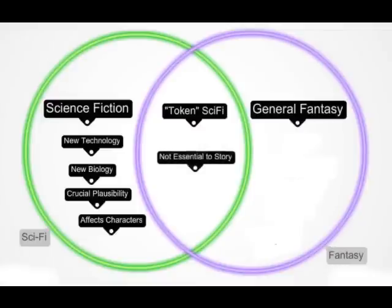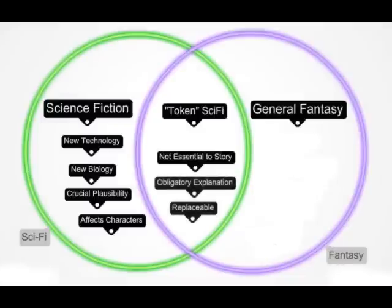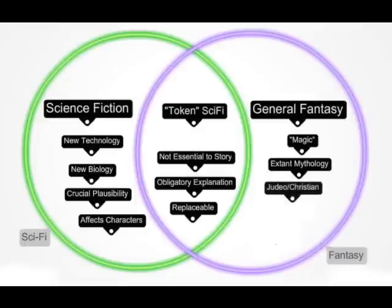In token science fiction, yes, we are told the fabulous element is explained by these things, but it really isn't essential, or it's explained in some obligatory or cursory manner, and it could be replaced by something we already know about our current world. We distinguish this from fantasy by when the fabulous element is attributed to magic, psychic power, sixth sense, telekinesis, or a host of legacy magic that belongs to existing mythology.